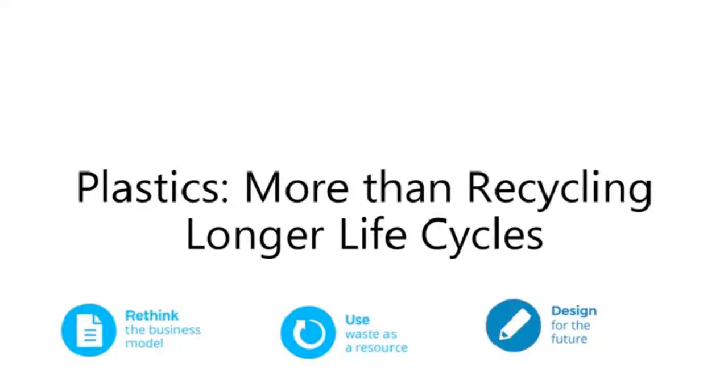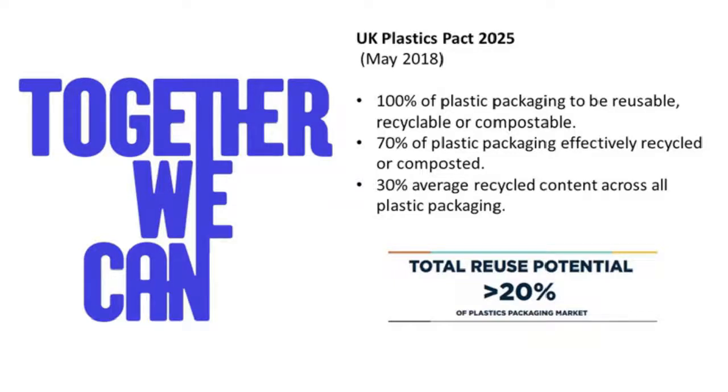Last but not least, we're looking at plastics and how we can think beyond recycling to create longer life cycles. Within the UK, we currently have a Plastics Pact for 2025. We believe together we can enable 100% of all plastic packaging to be reused, recycled or composted; 70% to be effectively recycled or composted; and 30% average recycled content across all plastic packaging. This equates to a total reuse potential of over 20% throughout the plastic packaging market.